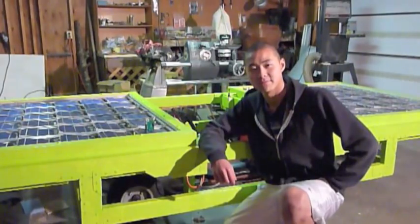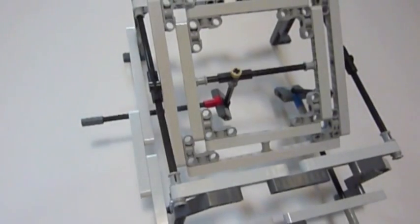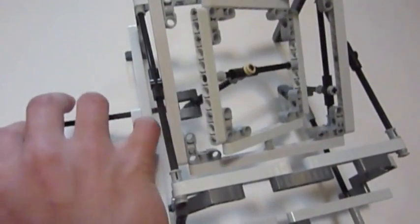Thanks for taking the time to watch this video. This is the LEGO prototype where the project all began. As you can see, it is able to move in all directions from applied forces in just the X and Y direction.